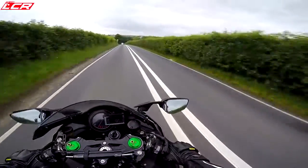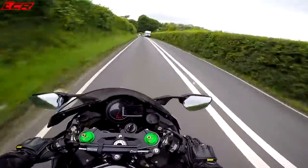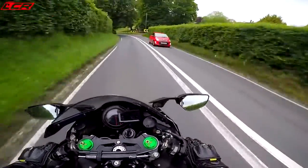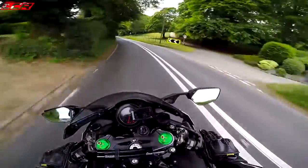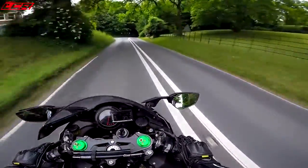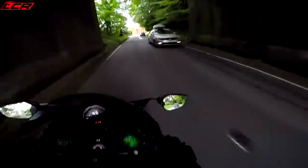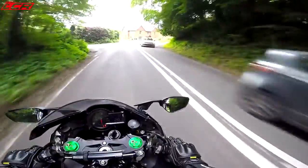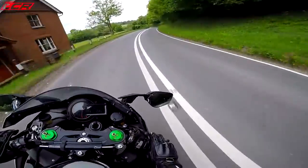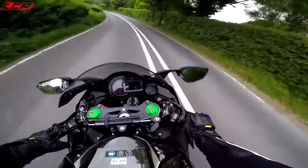I've got to run this in. I think it's a 600-mile first service — need to check if this one's any different. I actually don't know much about these bikes. I've always loved the H2 ever since they came out, but I don't know much about them because it was a bike I thought I could never afford. So why look into one too much if you know you can't buy it? But now I've got one — I better start looking into it.